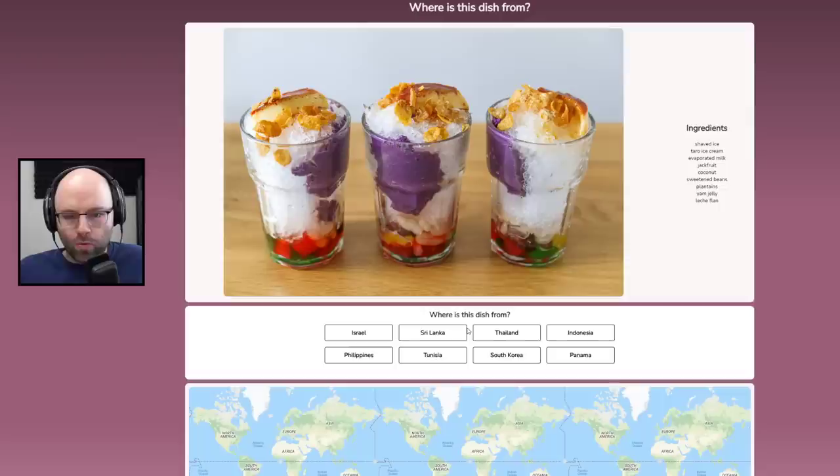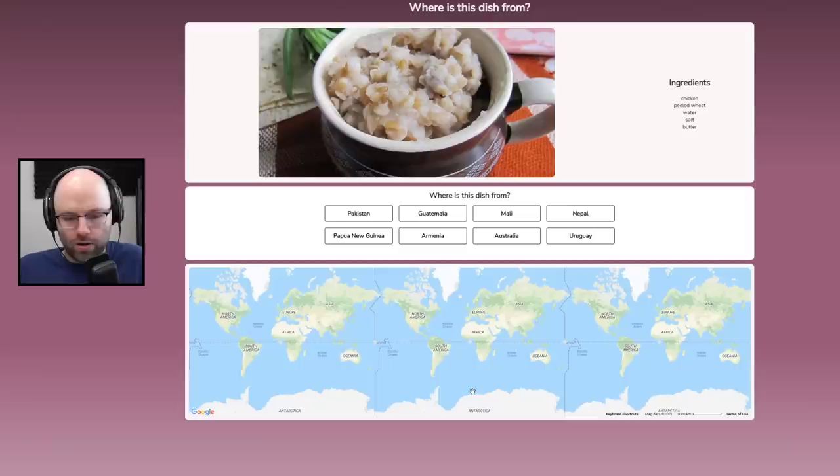I should know this. This is from Cook Serve Delicious. Taro is Southeast Asia — Philippines. Halo-halo. Okay, let's go.